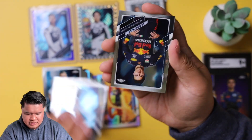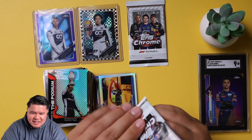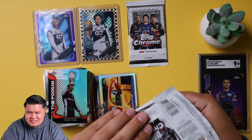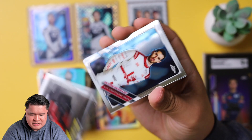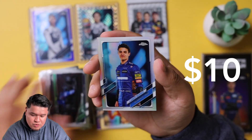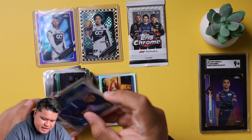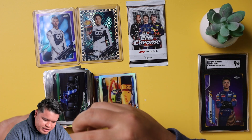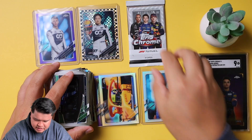Sergio Perez portrait — that's nice — and Esteban Ocon. Two more packs left out of the entire case, it's pretty crazy. Sebastian Vettel, Antonio Giovinazzi, Esteban Ocon. Nice refractor of Lando Norris! Let's go ahead and sleeve and top load this one — I kind of want to grade this refractor Lando. It looks really good, no print line issues at all.